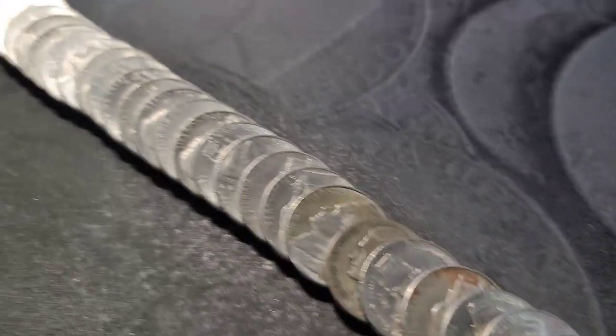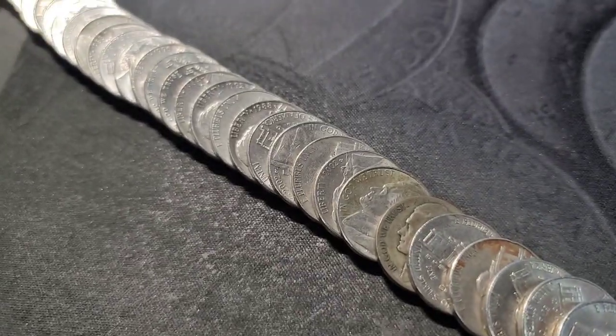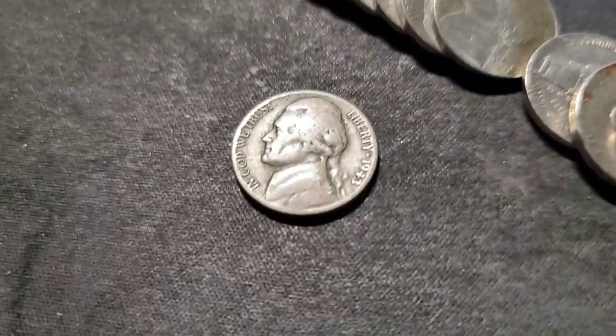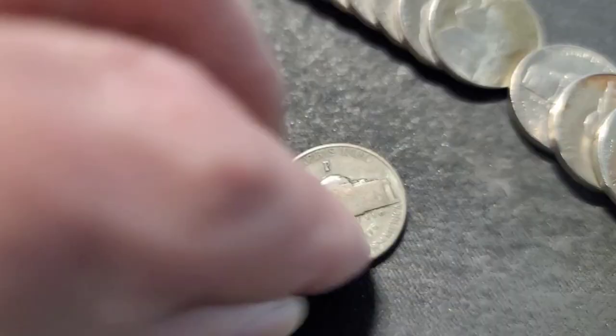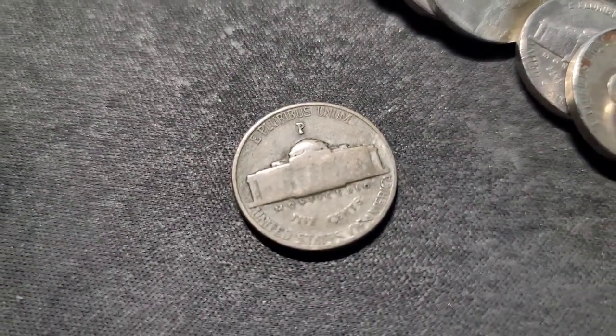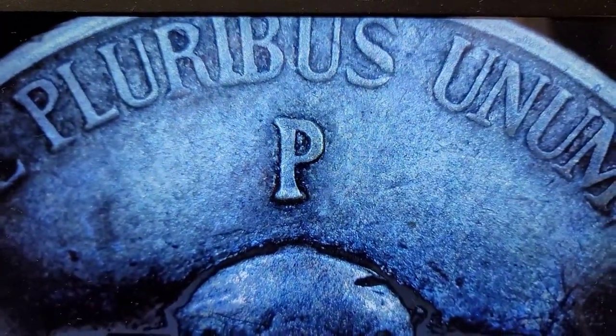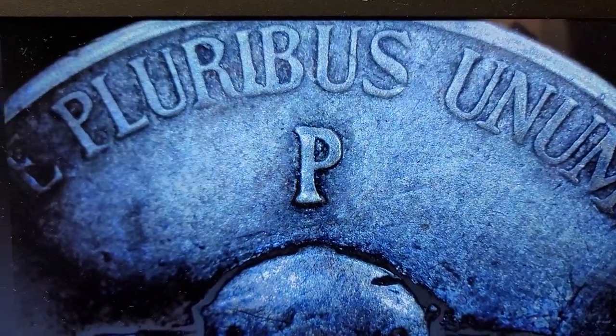Roll 18 — I just flattened these out and it looks like we could have silver. Let's take a look. I have not looked yet. 1943 — that's silver, out of Philly. Let's see if we can find any of the DDOs, though highly unlikely. I don't see anything in the 3, and nothing on the eye. We got silver on the board. Mint mark looks normal. Let me finish out this roll and bring you back in if I find anything else.